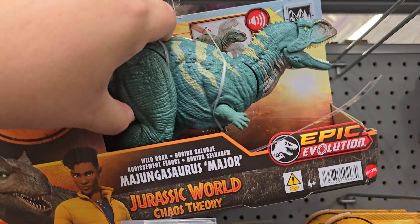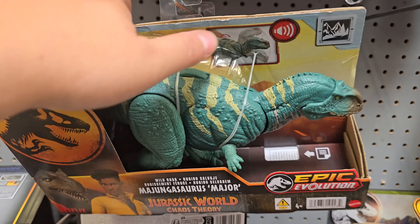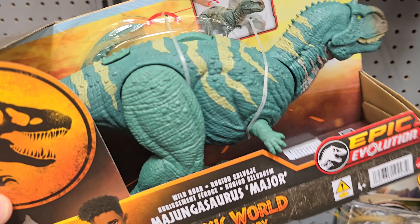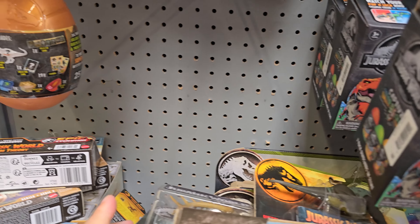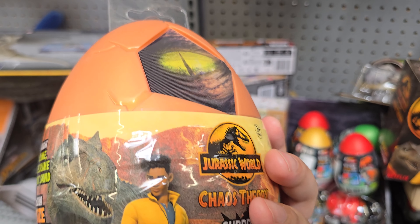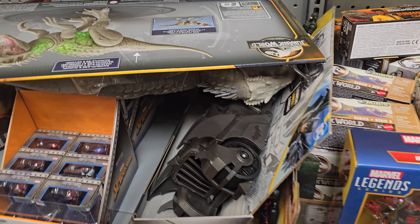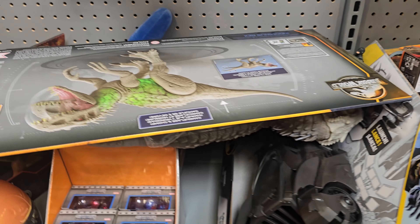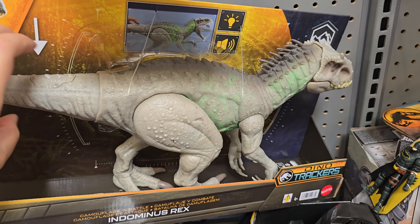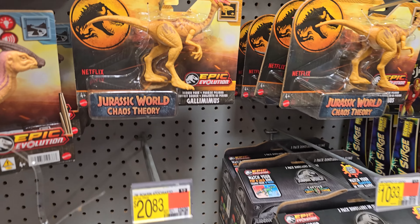Here we have Majungasaurus Major — let's play with it. Oh, it has a tab, so it's not gonna make sound unfortunately. And then we have the Parasaurolophus, also with a tab. I don't like removing the tabs just in case somebody wants to buy these — they shouldn't buy them with a drained battery. Oh, this one has sound, cool! What is this? No way — I found a Captivz Chaos Theory surprise egg! I've been looking for these. I'm taking this, awesome!